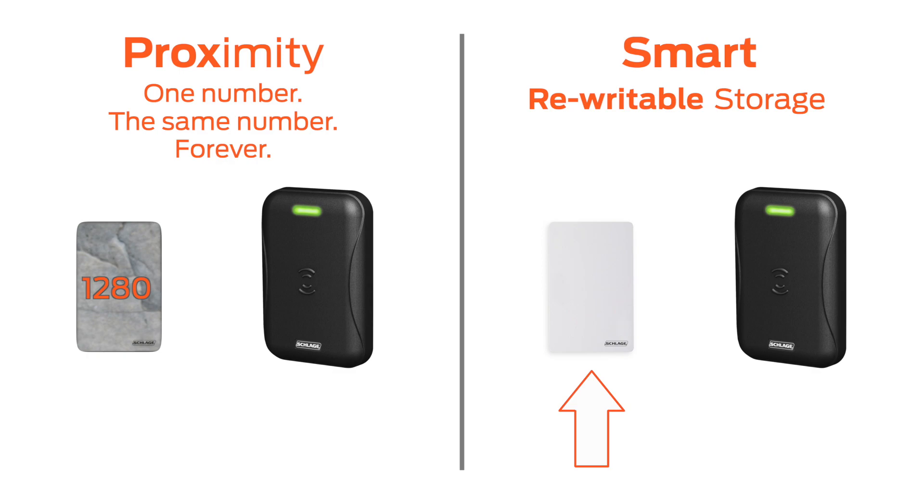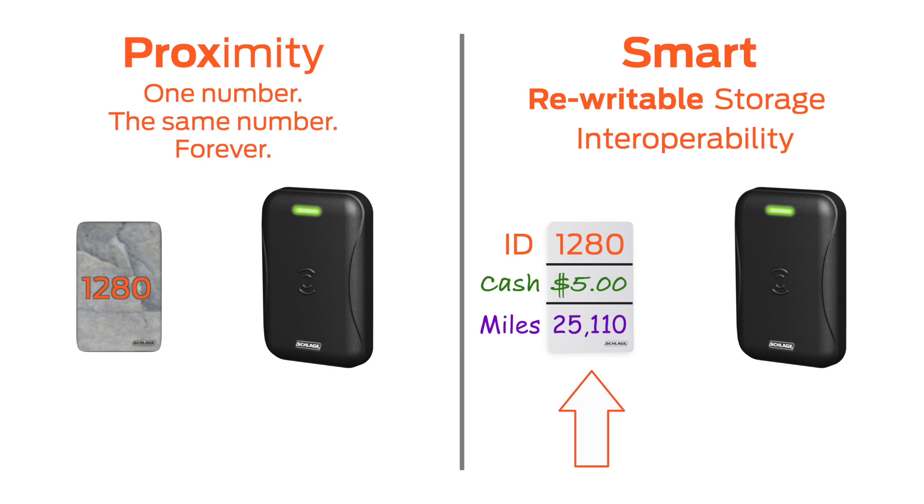Smart cards have space for an ID number as well as many more spaces, so the card doesn't have to be used only for access control — a concept known as interoperability. And the information can be changed, meaning it doesn't have to be the same data programmed at the factory. In this way, the card is almost like a very small computer. You can put information on it, take information off, and change the information as you wish.